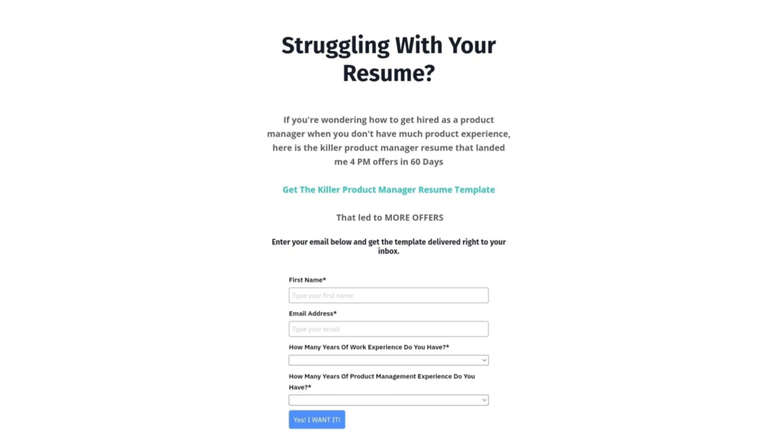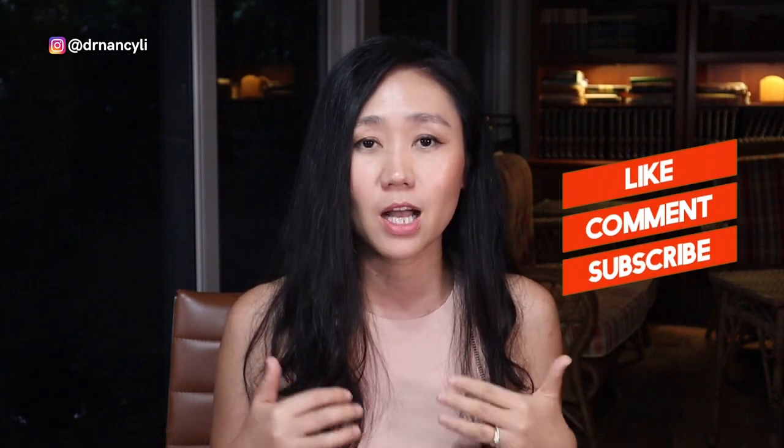If you're determined to get into product management and land your dream PM job offer, download the free product manager resume template which has been used by 7,000 product managers. Please hit the like button, share the video, and comment below to let me know what new content you'd like to see. This is Dr. Nancy Lee from PMAccelerator.io — see you next time!